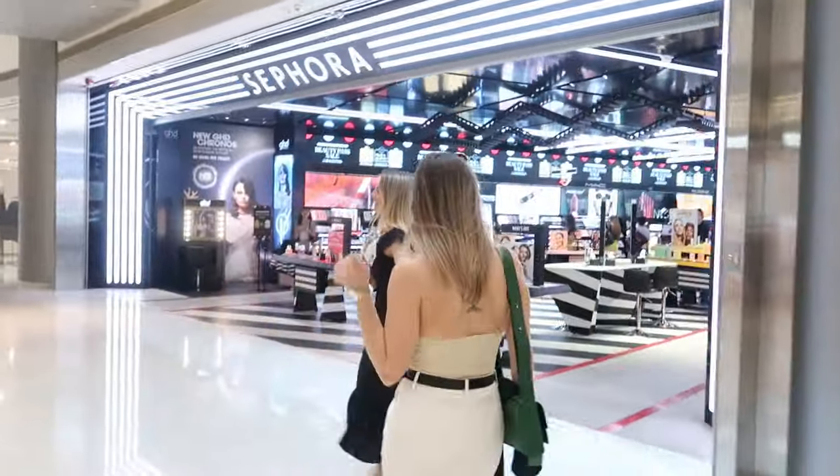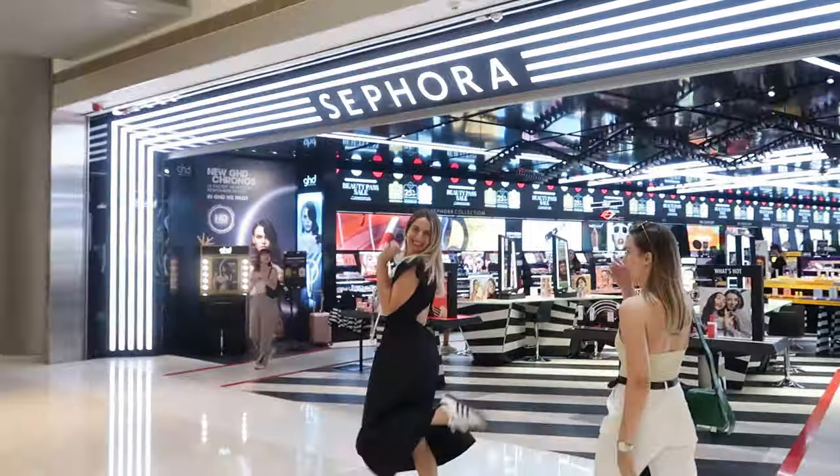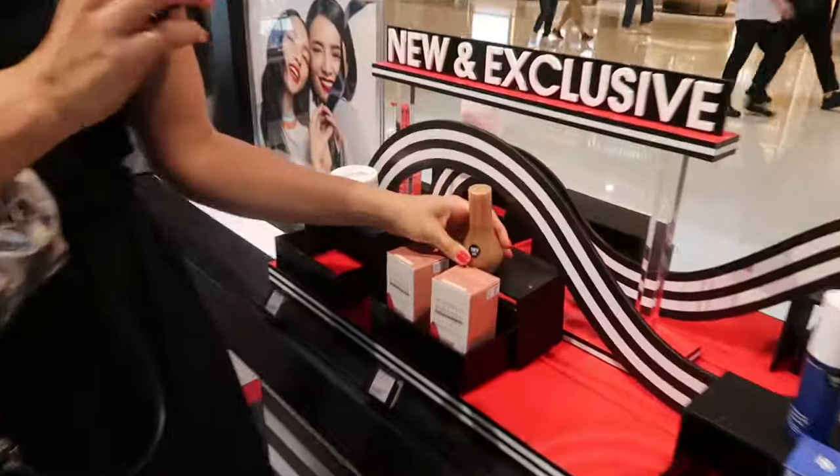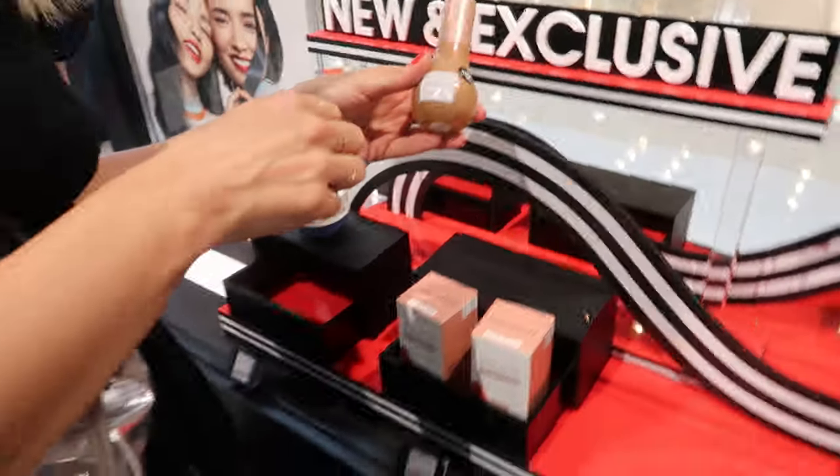I mentioned in previous vlogs why we are coming to Hong Kong — because in China not all the brands are going to be in Sephora and it's not as good as in Hong Kong. So that's why we make this trip.